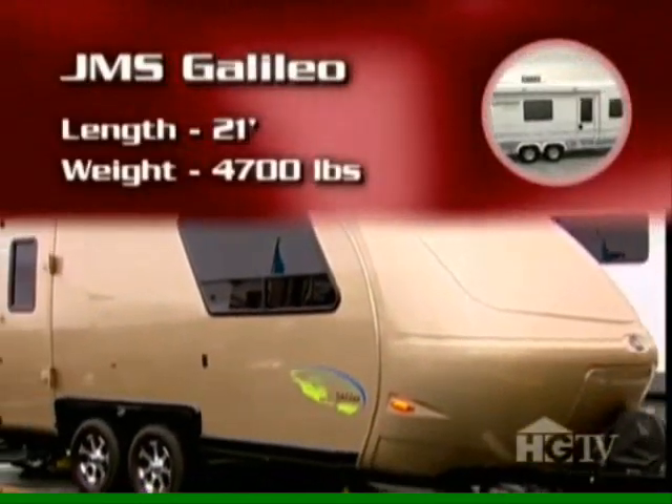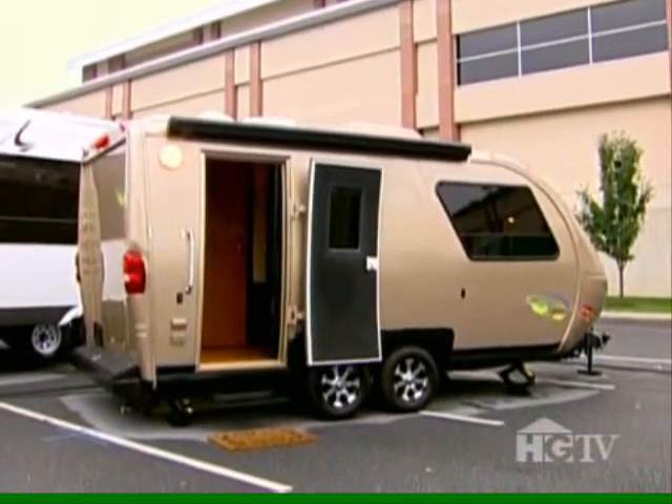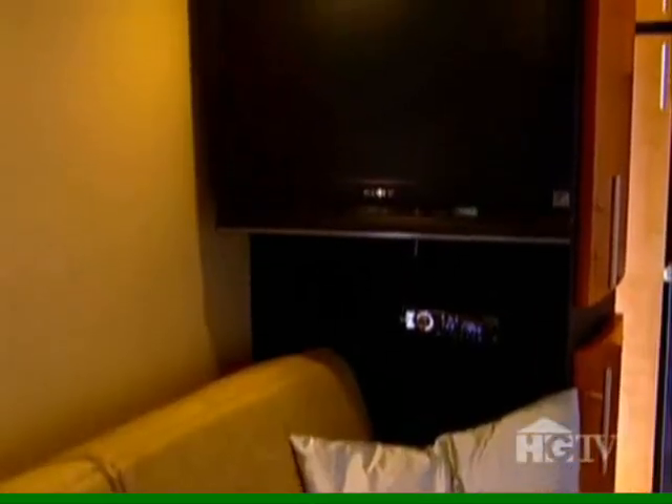For a taste of home that's a little flashier, there's the JMS Galileo. The outside of the vehicle is very aerodynamic, very wind-piercing. It also has a 65-watt solar panel mounted on the roof, which helps to power all the conveniences within.